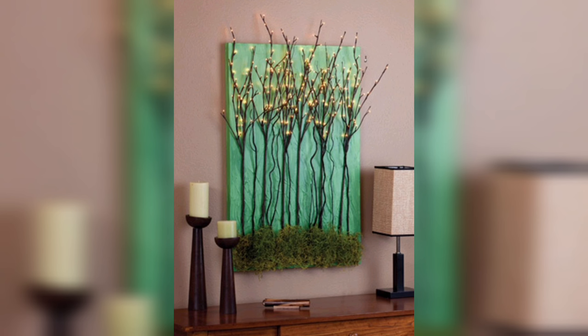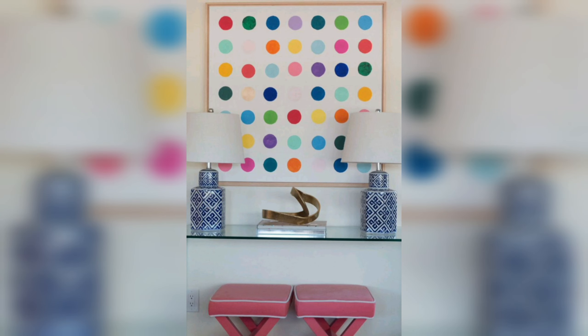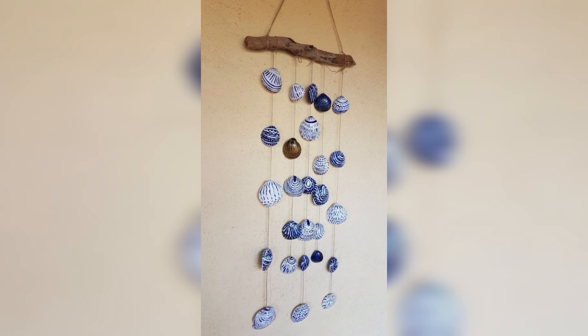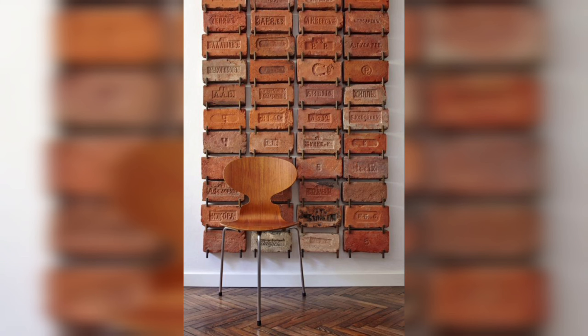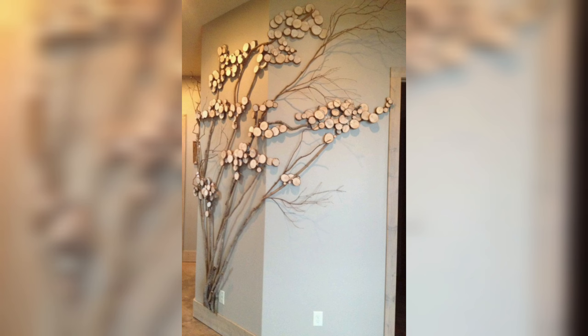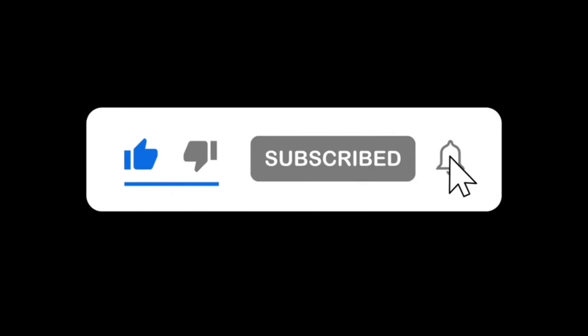Overall, DIY wall art offers a variety of benefits — from cost savings to personalization to a sense of accomplishment. By creating your own art, you can save money, customize your space, and enjoy the therapeutic benefits of this creative process. DIY wall art can also be eco-friendly, helping to reduce waste and conserve natural resources. So why not try making your own DIY wall art today? Please like, subscribe, and press the bell icon.